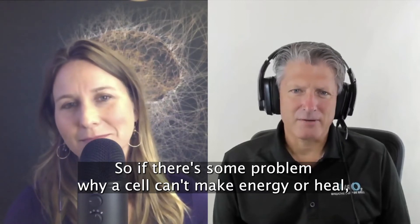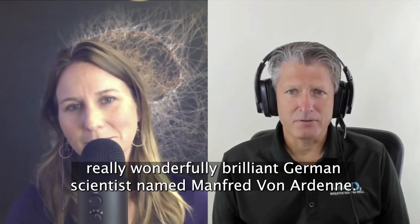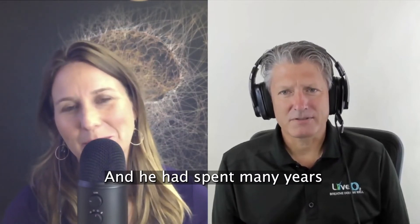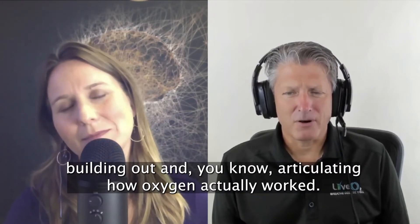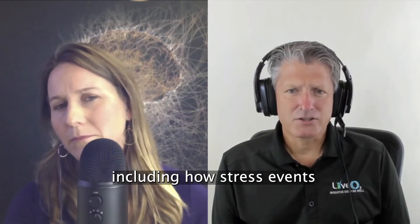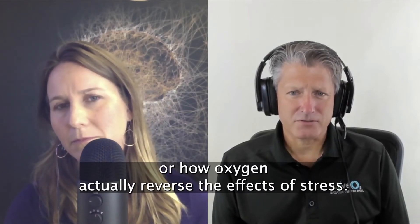If there's some problem why a cell can't make energy or heal, then you want to go back and look at fixing what that is. That's when I happened on the work of a really wonderfully brilliant German scientist named Manfred von Arden. He had spent many years building out and articulating how oxygen actually worked, and there were some very interesting things he had discovered, including how oxygen actually reversed the effects of stress.